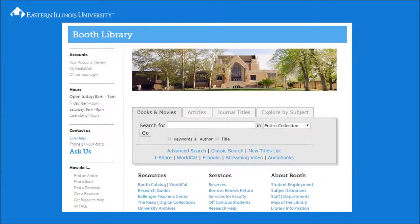You may want to begin your search using the EIU library catalog. Select the Books and Movies tab. For this example, we will conduct an author search. Note that you can choose to search by keywords, author, or title. Once you have entered your search, simply click Go.